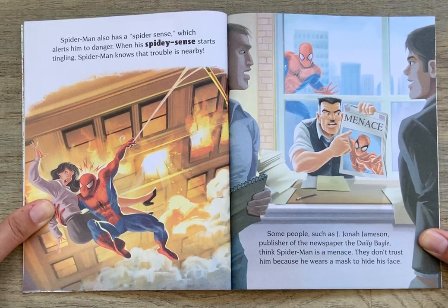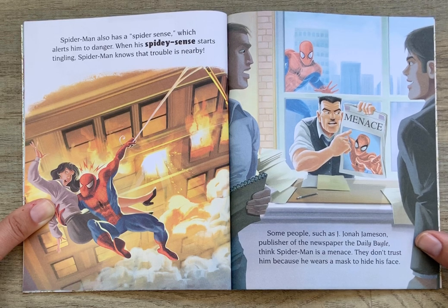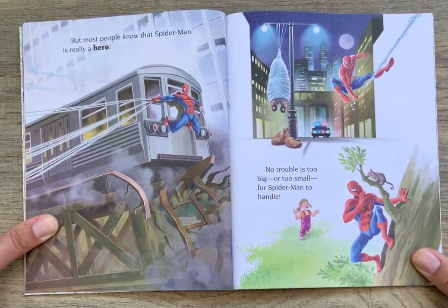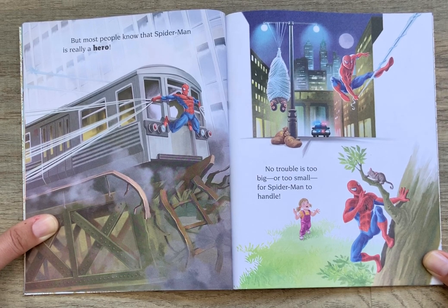Spider-Man also has a spider sense, which alerts him to danger. When his spidey sense starts tingling, Spider-Man knows that trouble is nearby. Some people, such as J. Jonah Jameson, publisher of the newspaper the Daily Bugle, think Spider-Man is a menace. They don't trust him because he wears a mask to hide his face. But most people know that Spider-Man is really a hero. No trouble is too big or too small for Spider-Man to handle.